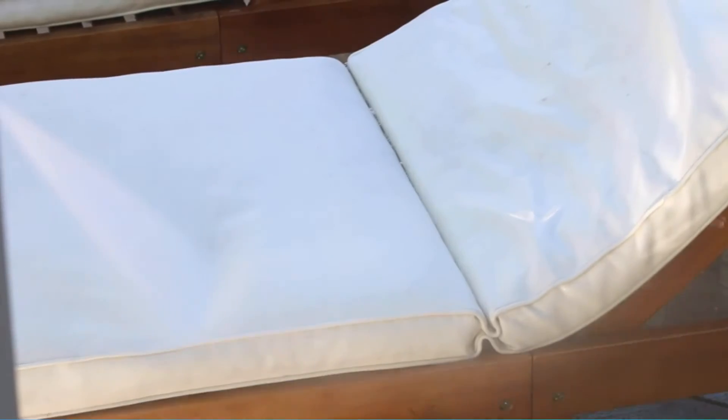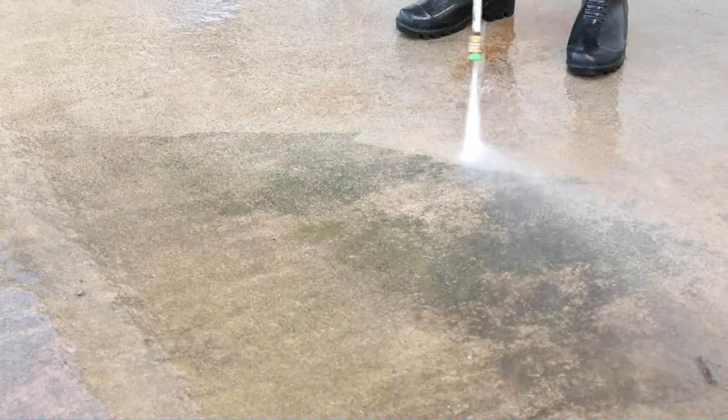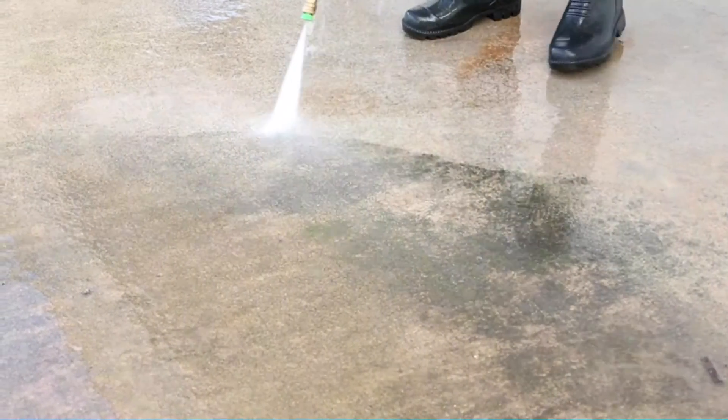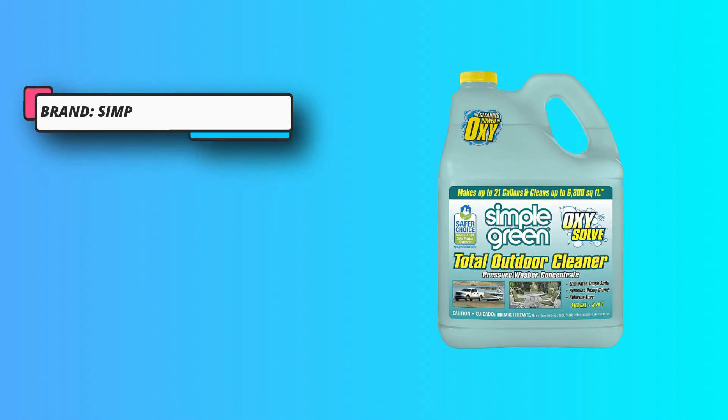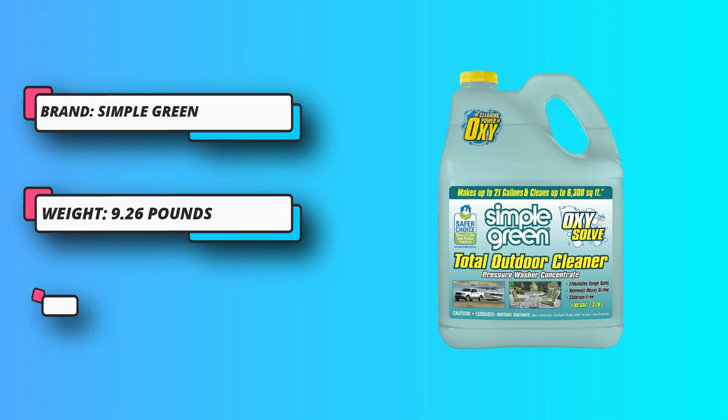Not only that, but you can use this with your pressure washer or by hand. This makes the product super versatile. You'll get a lot of use out of it and save money, since you only need one detergent for a range of purposes.